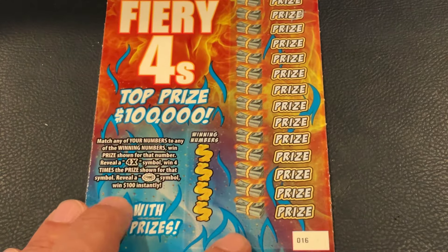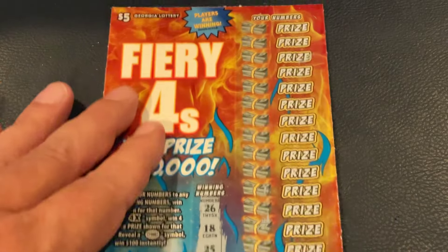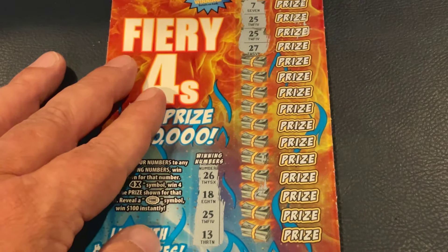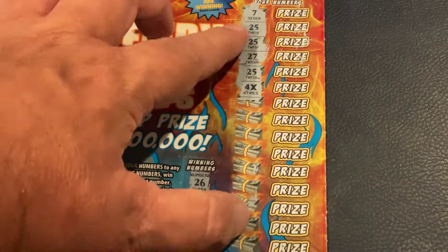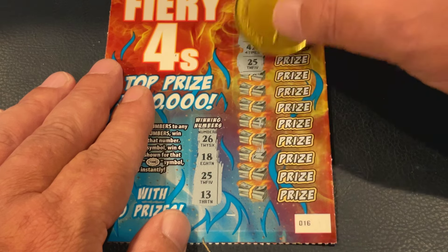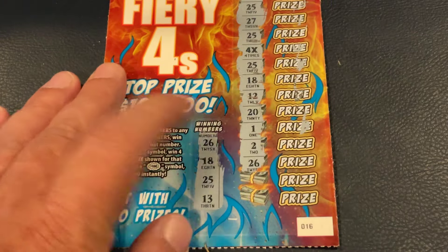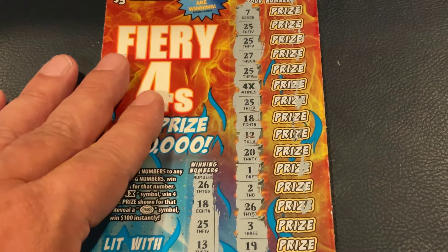We've got ticket 16 right behind it. We're looking for 26, 18, 25, and 13. First two numbers: 7 and 25 — we got it! We matched the 25. We got 25 again — matched twice. Let's see if we've got a 4X in here. We do! We got a 25 and a 4X. So we've got 3 matches including the 4X. 25 again — that's 1, 2, 3, 4 and the 4X. We matched 18 as well. And 26 is a match too. Let's see what we've got.